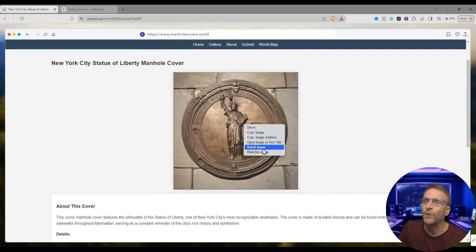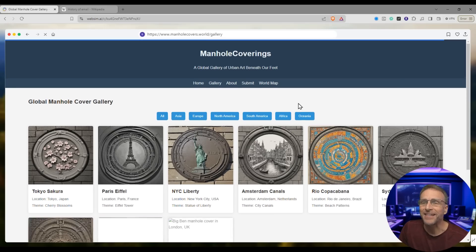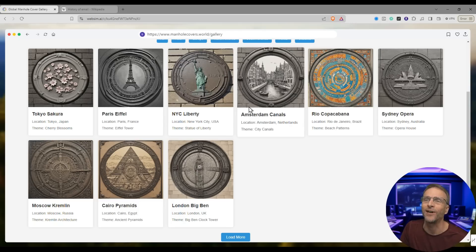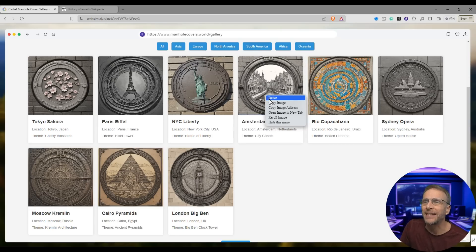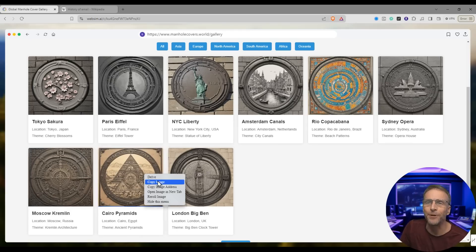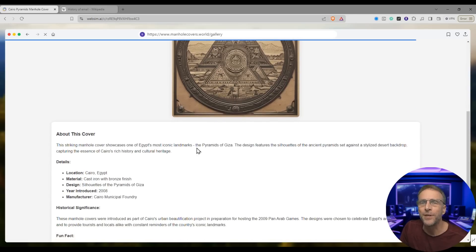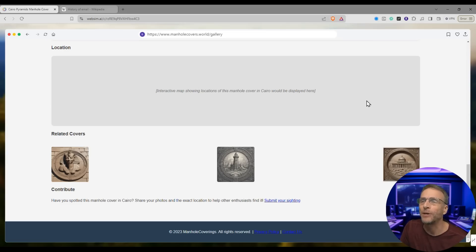If I right-mouse-click, I can say re-roll image and it will create a new version. When we click on gallery, we've got access to other countries and all of this. The images being generated are of course AI. I don't really know if there are Statue of Liberty manhole covers on the sidewalk, but the site is clearly creating AI images of it. I could do a deep dive into the Cairo pyramids with delve — there's another AI image. Cairo's urban beautification project in preparation for hosting the 2009 Pan-Arab Games. An interactive map showing locations of the manhole cover in Cairo would be displayed here.